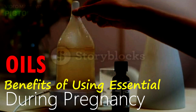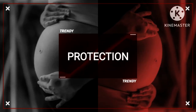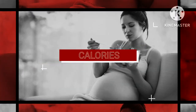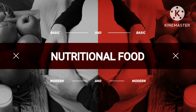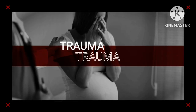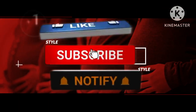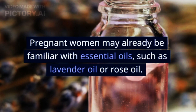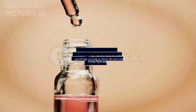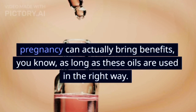5 Benefits of Using Essential Oils During Pregnancy. Pregnant women may already be familiar with essential oils, such as lavender oil or rose oil. Using essential oils during pregnancy can actually bring benefits, as long as these oils are used in the right way.